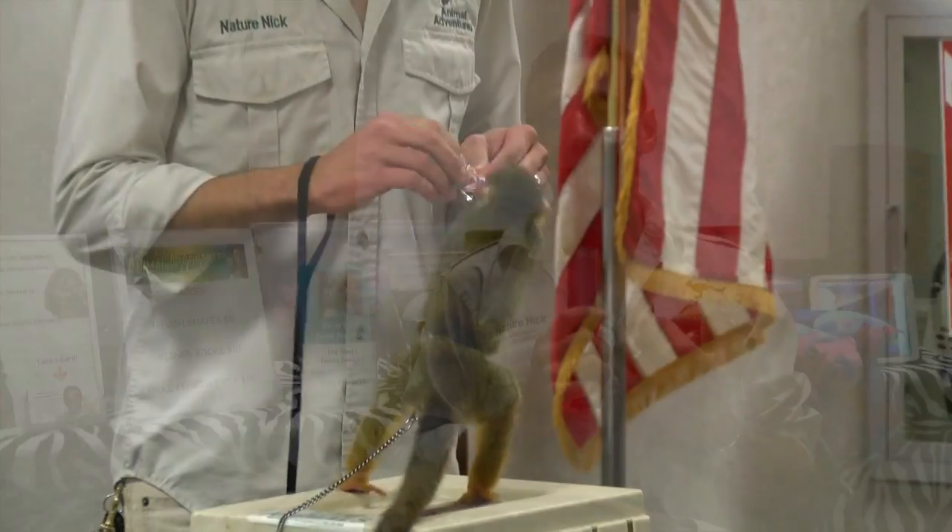My name is Nick Jacinto, better known as Nature Nick. I do an animal show and I'm here at the East Brunswick Library with my traveling zoo doing my show.